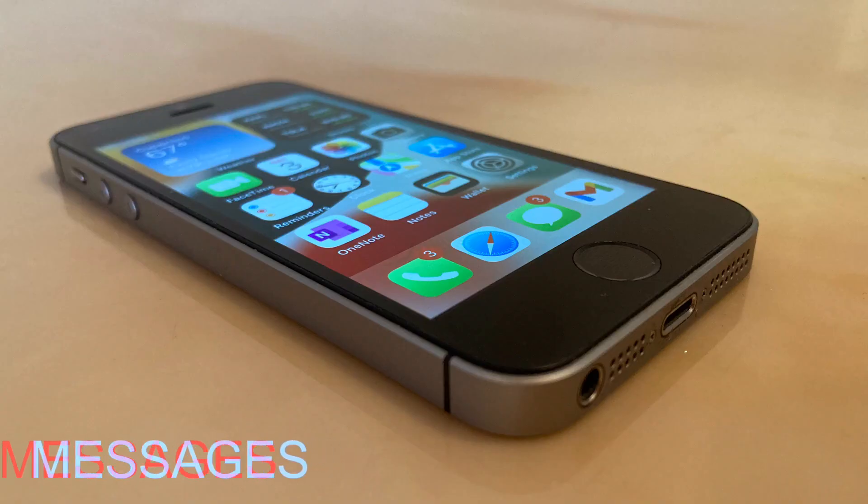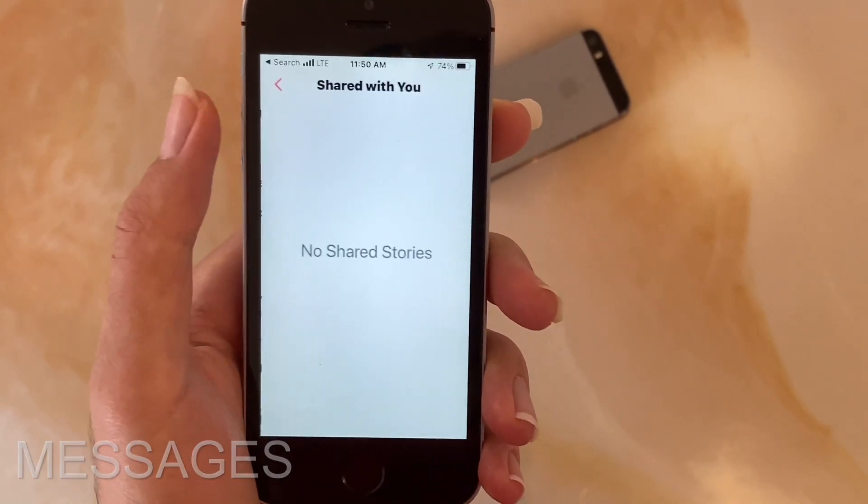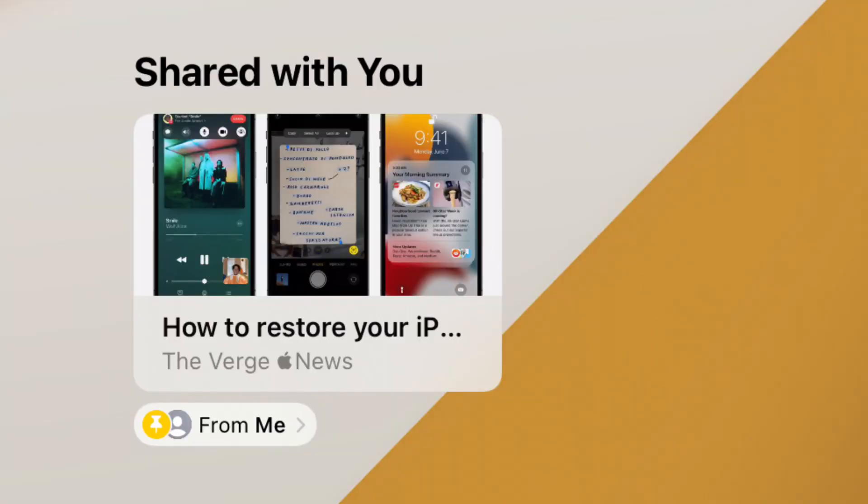Messages has also gotten a pretty nice upgrade. Probably the biggest part of the upgrade is Shared with You. Now when someone sends you a song in Apple Music, an article in Safari, an article in News, or something along those lines, there will be a Shared with You section in that specific app.